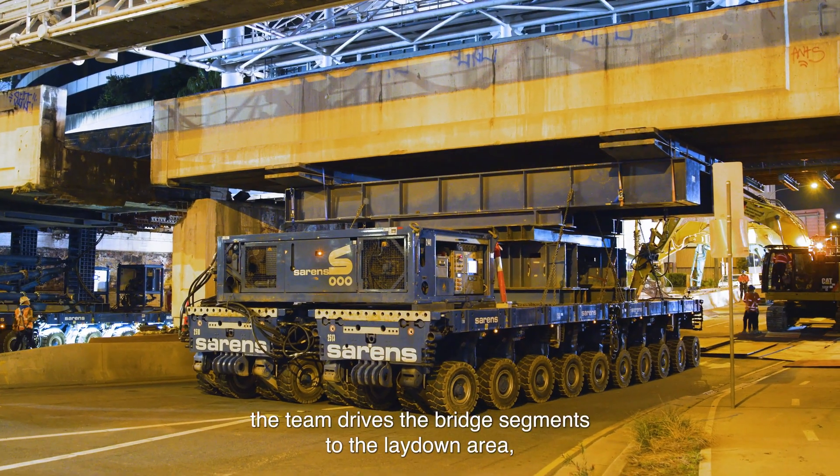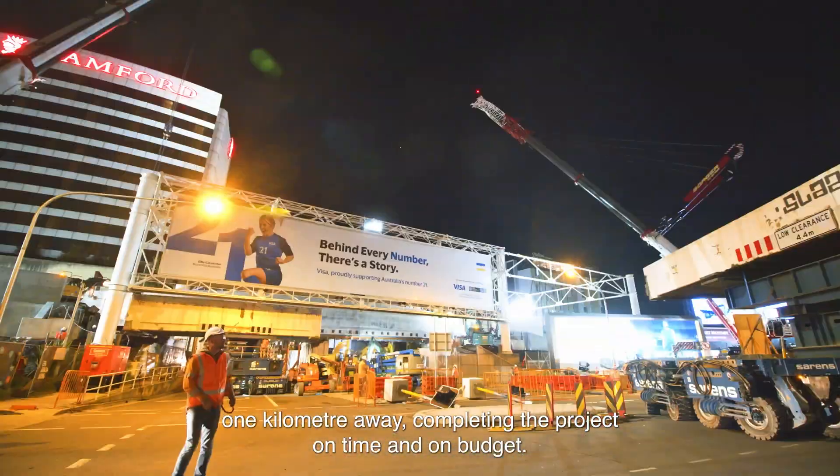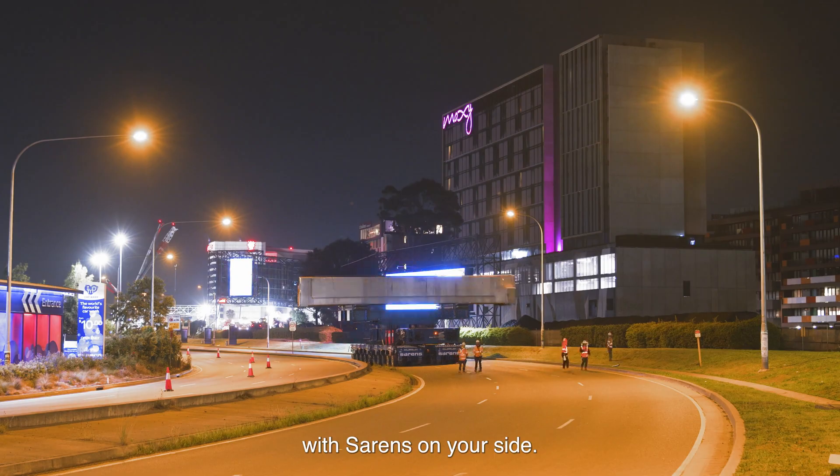With the clock still ticking, the team drives the bridge segments to the lay-down area one kilometer away, completing the project on time and on budget — proving that nothing is impossible with Sarens on your side.